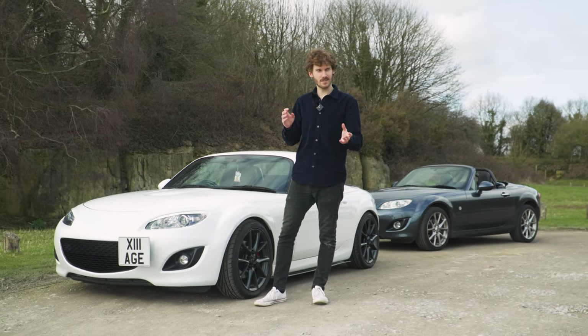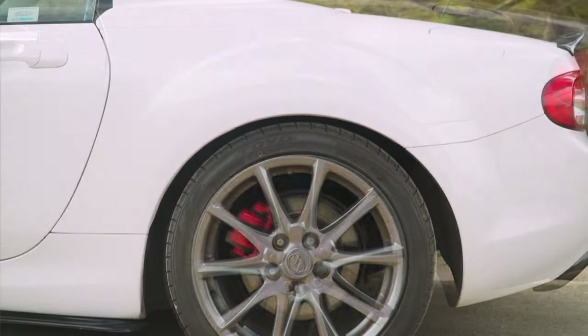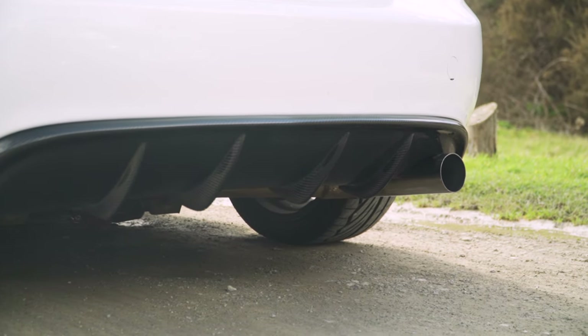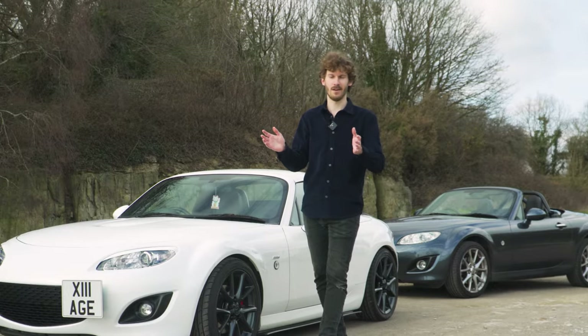Now depending on who you ask, literally 50% of owners in a poll I did will tell you you've got to do suspension first — that is the most fun thing, it transforms the car. The other 50% will say no, you've got to do the exhaust. The car is so muted stock and it comes alive with a little bit of extra sound. So I've been personally really unsure which one I want to do first and I keep changing my mind.